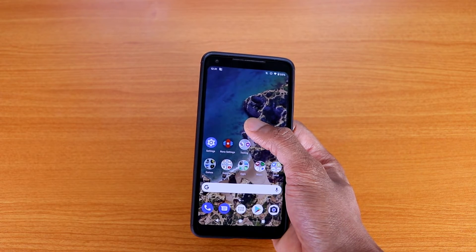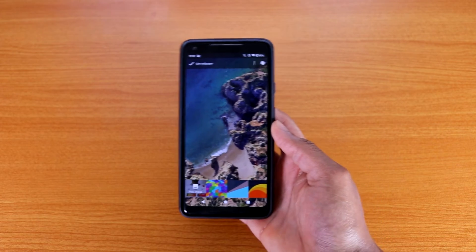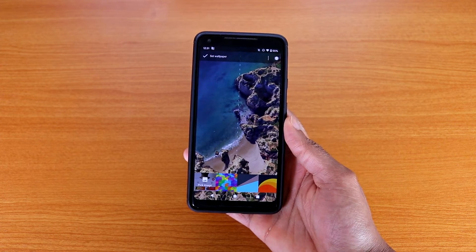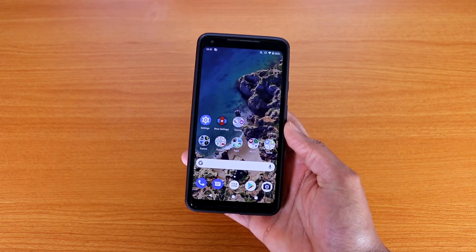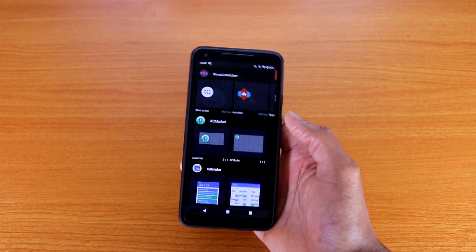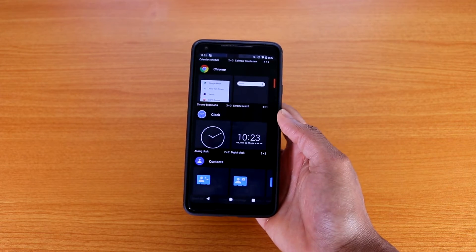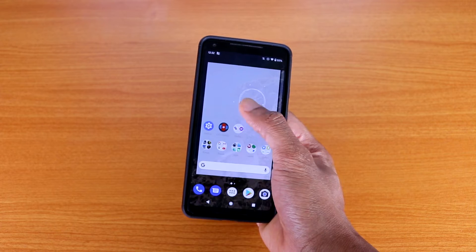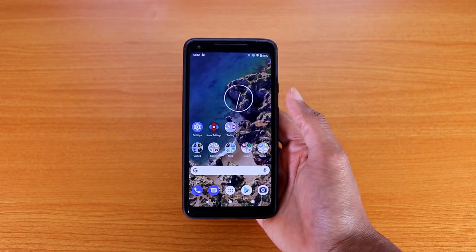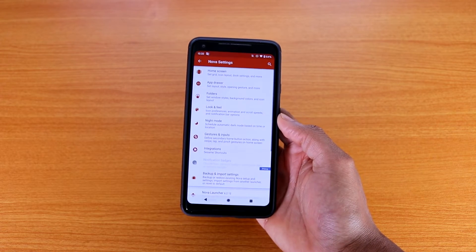If you press and hold on the home screen, you get your wallpapers. There are no new wallpapers with Android 11 — everything has basically been the same since Android 9. If you go to widgets, you can hold and drag a widget onto your home screen. Here I've got the clock widget on my Pixel 2 XL home screen.